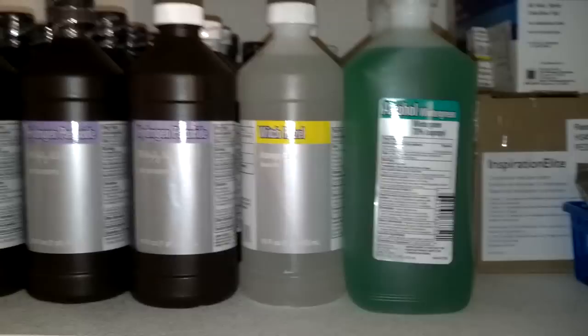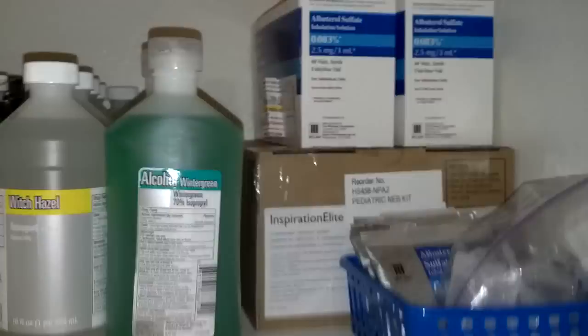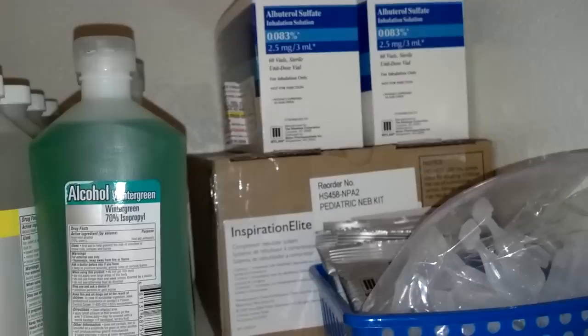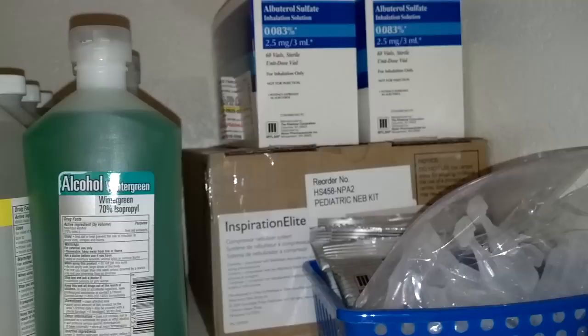I have Witch Hazel and wintergreen alcohol, which isn't very much different than regular alcohol other than it has a scent to it. We also have an extra nebulizer and albuterol packages. We have two kids that are very asthmatic. The grandson is sports-induced, so in an SHTF situation we figured we might as well just have it and keep it all the time.